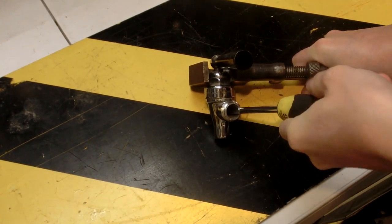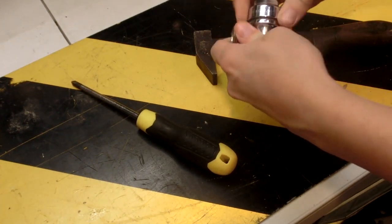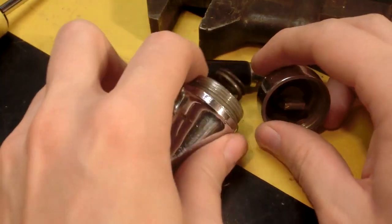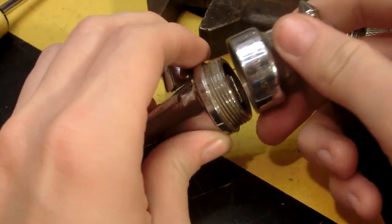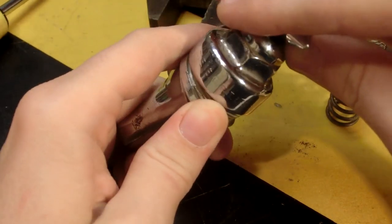It actually seems to be pretty loose already — I was not expecting that. My great-grandfather most likely took it apart in that orientation where it would be open on the outside, but it's very easy to get this flipped around.